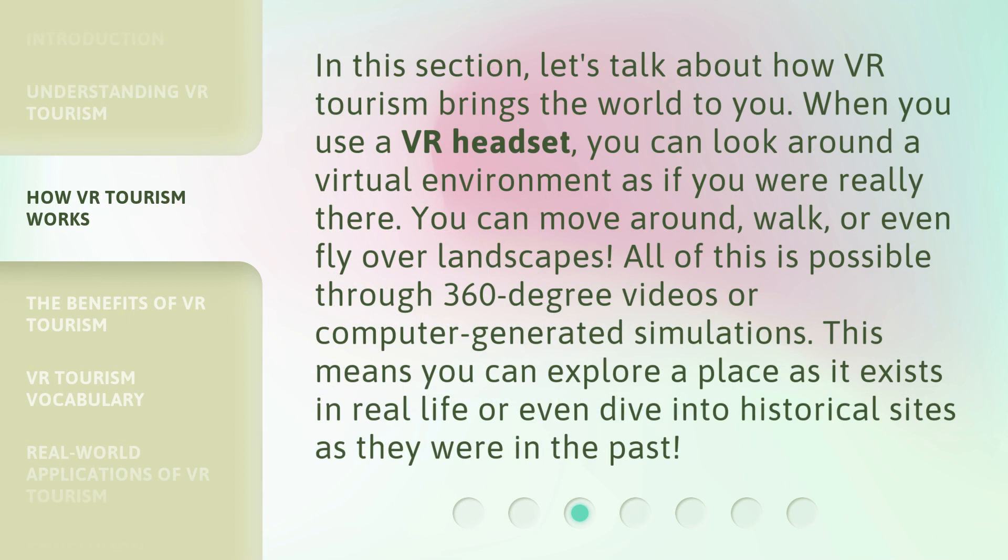Let's talk about how VR tourism brings the world to you. When you use a VR headset, you can look around a virtual environment as if you were really there. You can move around, walk, or even fly over landscapes. All of this is possible through 360-degree videos or computer-generated simulations. This means you can explore a place as it exists in real life or even dive into historical sites as they were in the past.